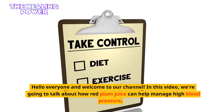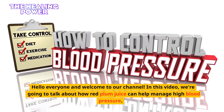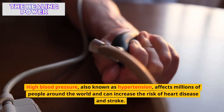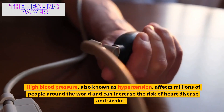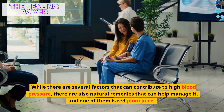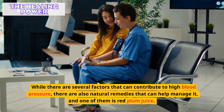Hello everyone, and welcome to our channel. In this video, we're going to talk about how red plum juice can help manage high blood pressure. High blood pressure, also known as hypertension, affects millions of people around the world and can increase the risk of heart disease and stroke. While there are several factors that can contribute to high blood pressure, there are also natural remedies that can help manage it, and one of them is red plum juice.